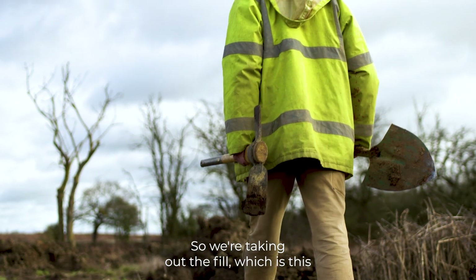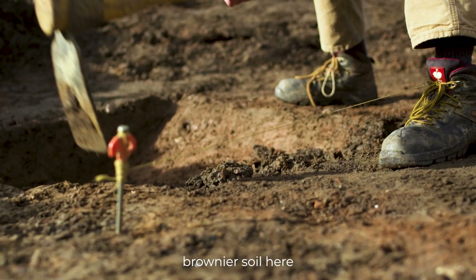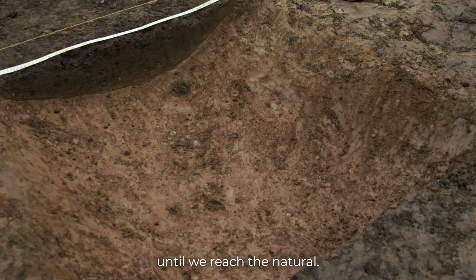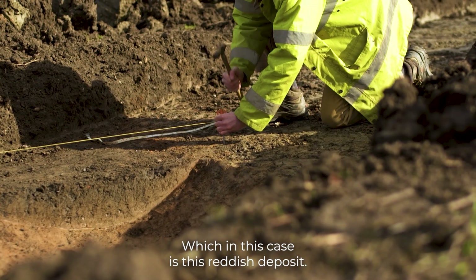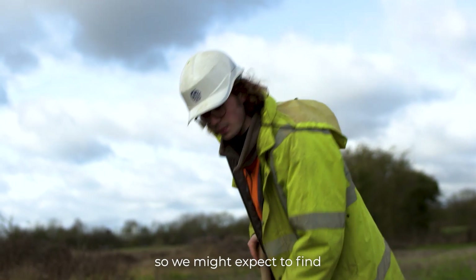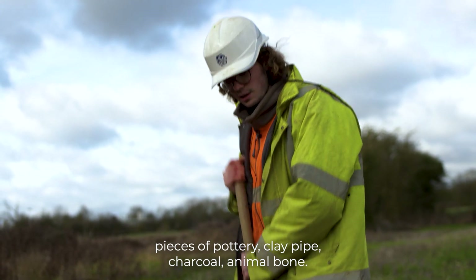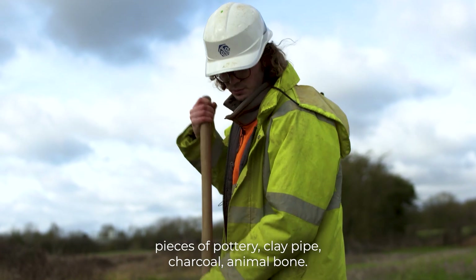So here we're taking out the fill, which is this brownier soil here, until we reach the natural, which in this case is this reddish deposit. By the looks of things this is probably quite a fairly modern feature, so we might expect to find pieces of pottery, clay pipe, charcoal, animal bone.